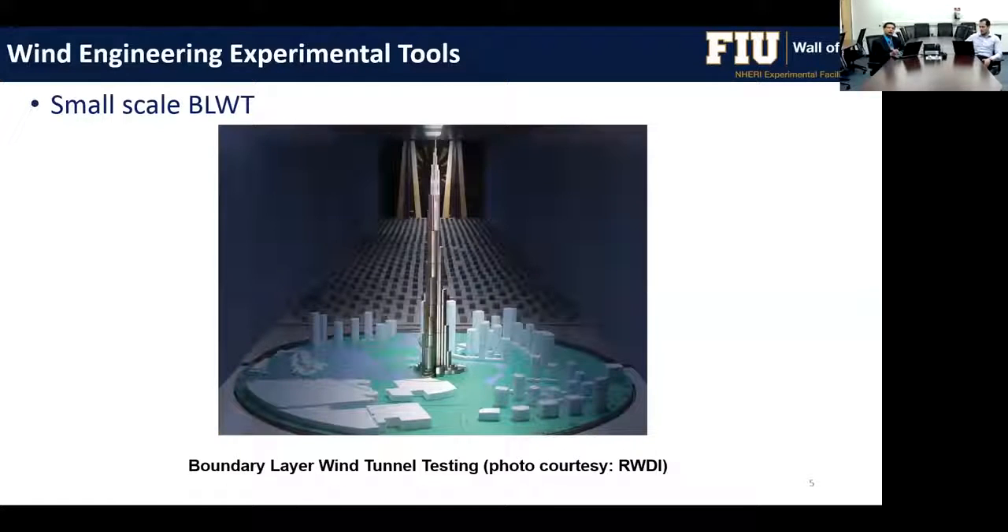The second method is boundary layer wind tunnel testing. A wind tunnel model of a tall building with all its surroundings is used along with flow management consisting of spires and roughness elements to develop the atmospheric boundary layer and turbulence characteristics. These models are instrumented with pressure taps, load cells, or other instruments to collect data on wind effects.